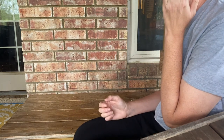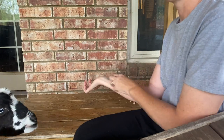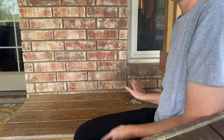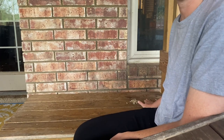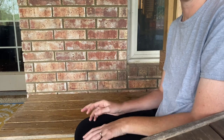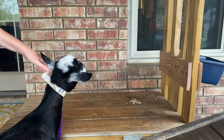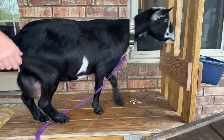Animals are definitely routine animals, and when you change up the routine it throws them off. We changed up the routine the other day and she would only give me half of what she would normally give me. Come on little mama — you know what to do. There you go, good girl.